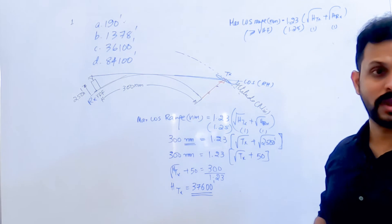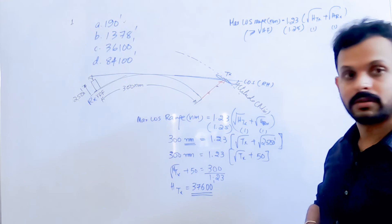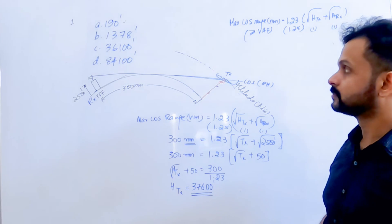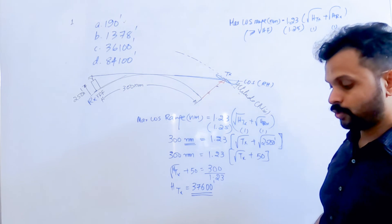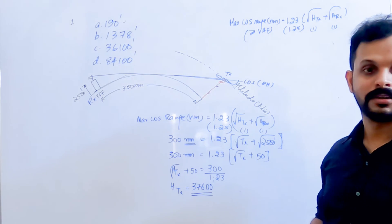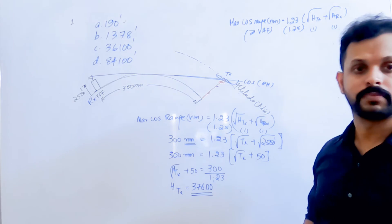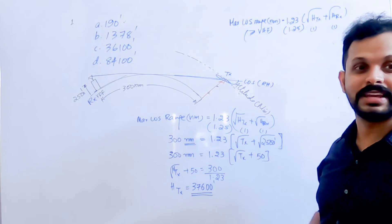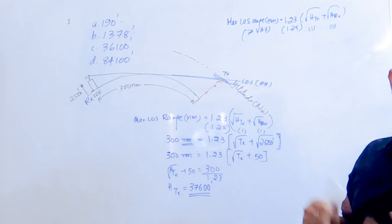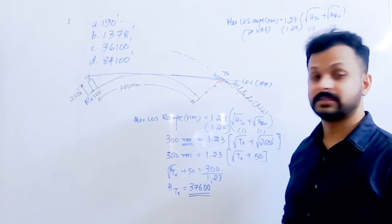If you forget to square, you will pick 190 from the options and feel confident — but that happiness is what tricks you. So the correct answer is 37,600 feet. When you make that mistake once, you'll remember next time. Always square the result at the final step.